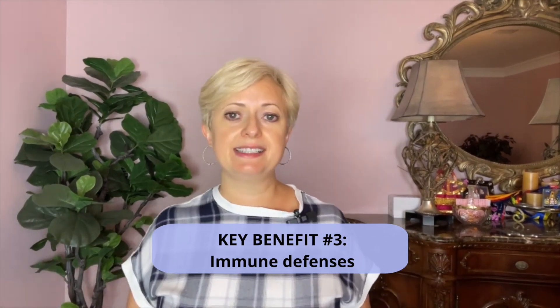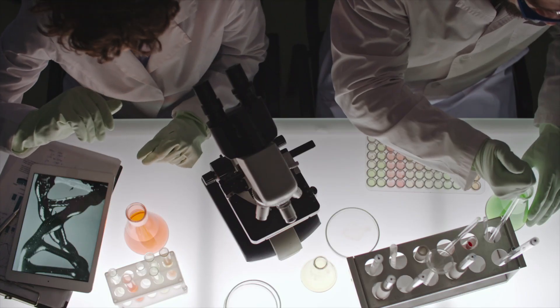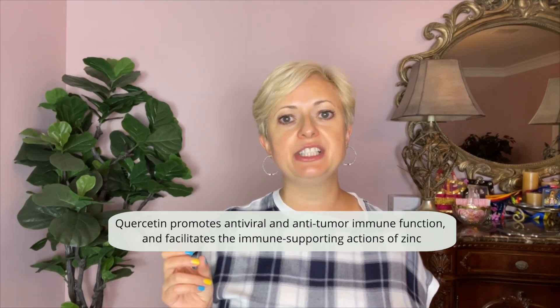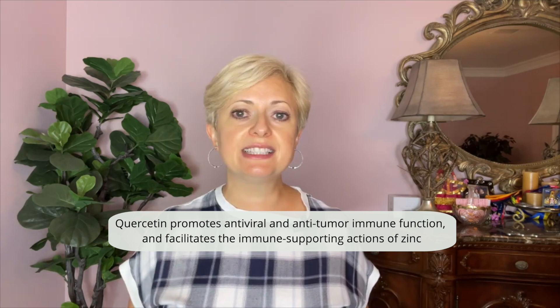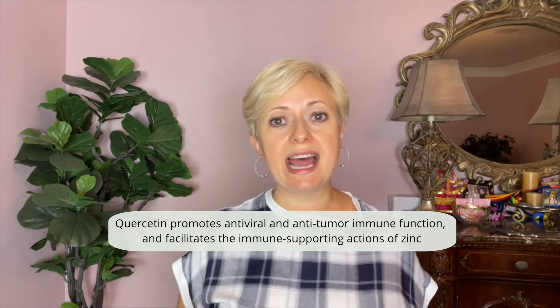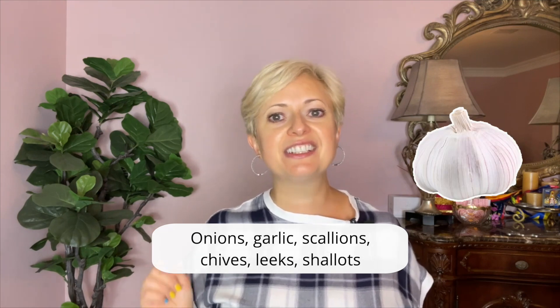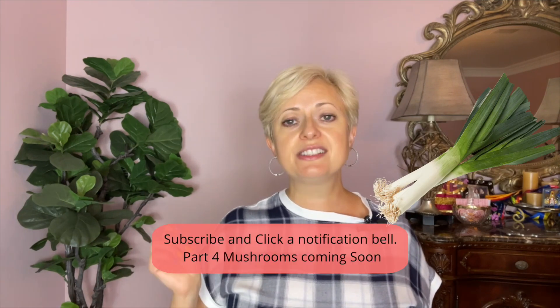Key benefit number three: immune defenses. In lab studies, garlic and onion phytochemicals enhance the activity of several types of immune cells. There is also evidence that quercetin promotes antiviral and anti-tumor immune function and facilitates the immune-supporting actions of zinc. Allium vegetables to try: onions, garlic, scallions, chives, shallots, and leeks.